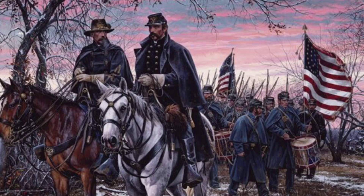Number six. This is the only Union painting on the list. Joshua Chamberlain and his brigade march at dawn.